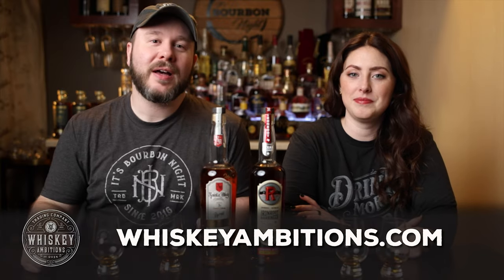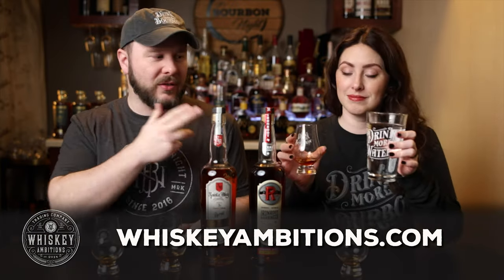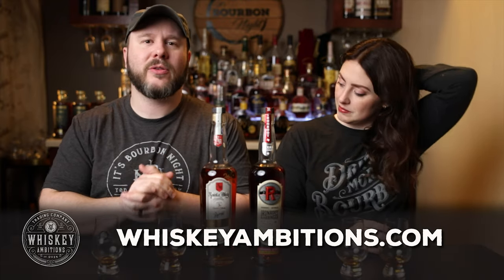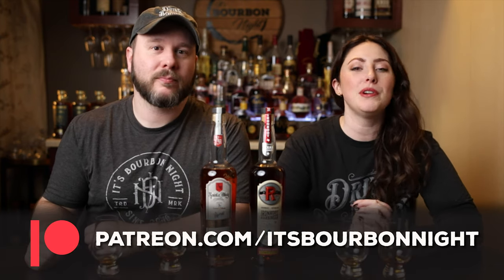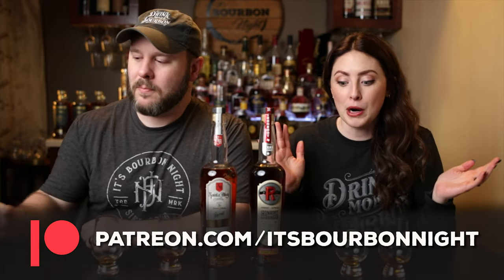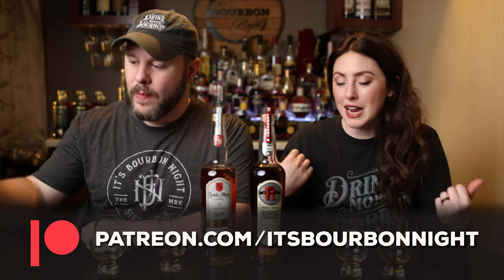Before we get into the Iron Root, want to pause and tell you about our home on the internet — whiskeyambitions.com. That's where you can get the t-shirt, the long sleeve Sarah's wearing, hats, our Glencairns, water glasses, rocks glasses, copitas, bottle-cut candles, and more — always coming soon at whiskeyambitions.com. You can become a patron at patreon.com/itsburbonate and join our community for as little as one buck a month, where you can participate in barrel picks depending on your tier, get exclusive opportunities to purchase barrel picks, and get discounts on merch.